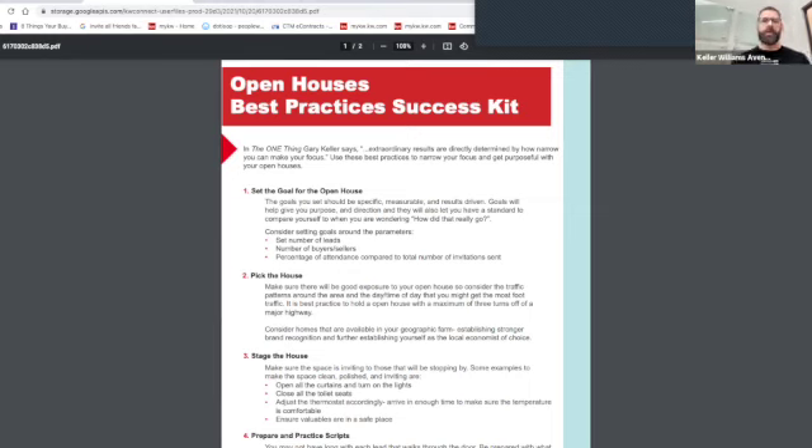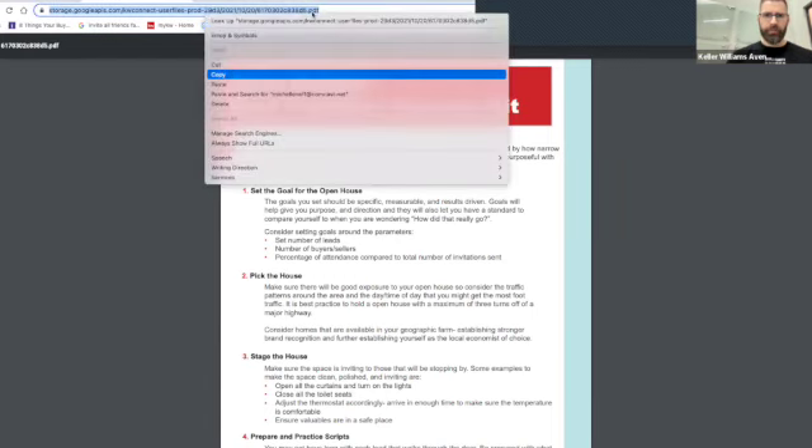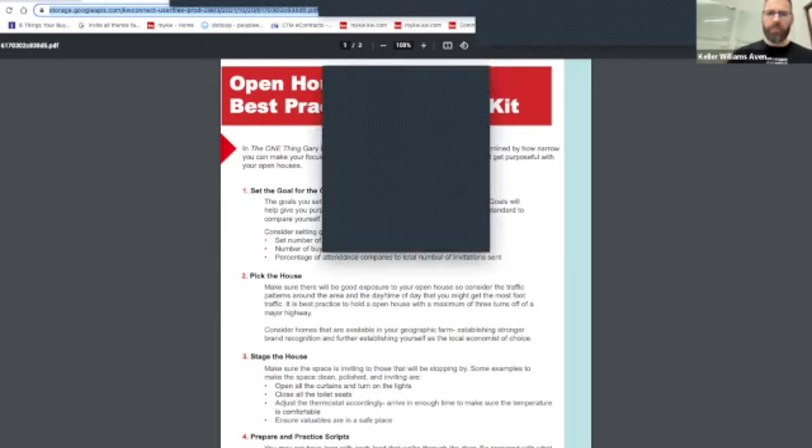Also consider hosting a neighborhood yard sale — that's another door knock and another touch. There's a lot of power to geo farming enhanced with open houses and pop-bys. Here's your best practice success kit on the screen — I'll share it in the chat and print it off for you in the classroom as well.